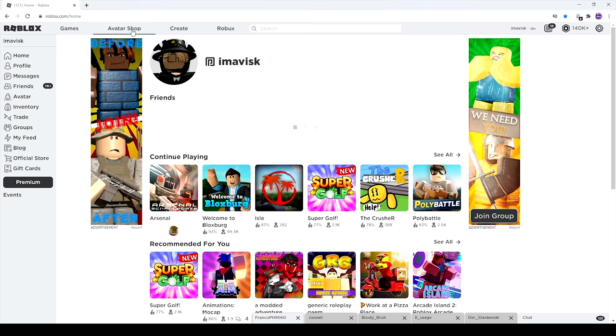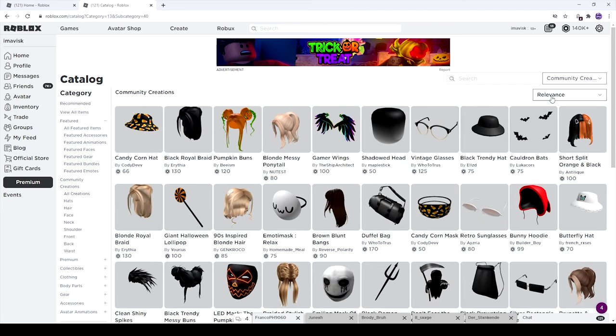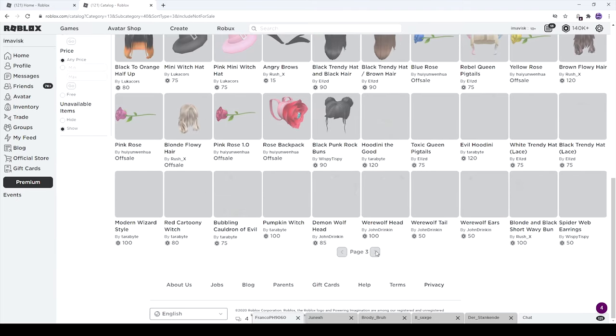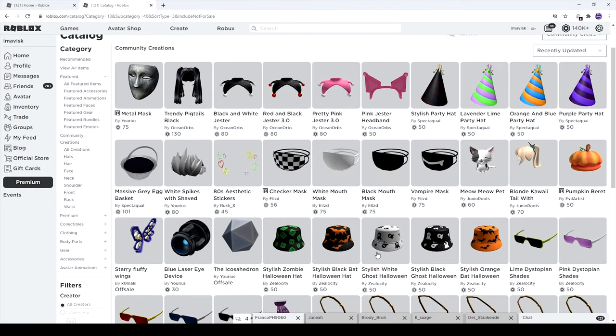Background music is running. Let's head over to the avatar shop and take a look at all of these brand new Halloween themed UGC items — community creations, all creations, recently updated, showing unavailable items as well. We have to go back around five or six pages to find all of the brand new Halloween themed items. I'm pretty sure we're going to receive a few more in the next few days, so I might make an update video.